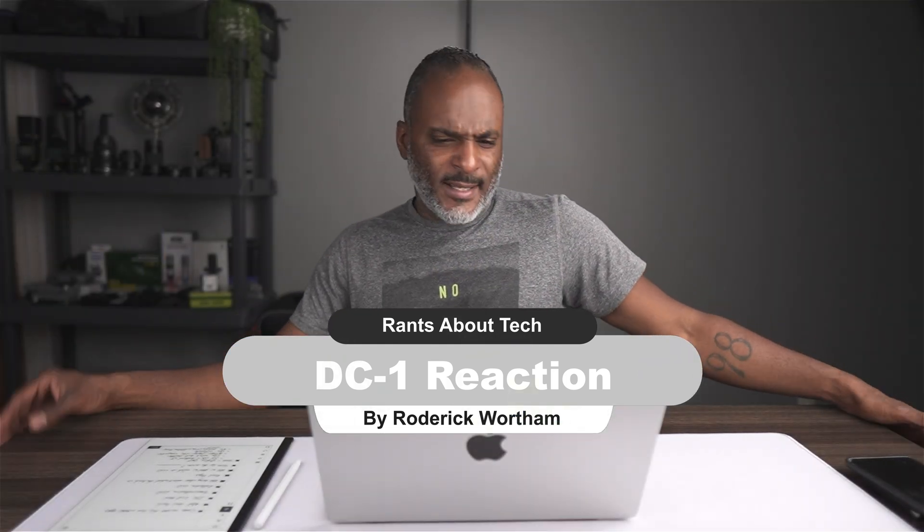Welcome back to the channel. Roger Kier, Rantz About Tech. Today we're going to talk about the DC-1 — just mention a couple things about it, clear some things up, hopefully. Basically, we're just going to go through the website and hit on some things as we come across them.